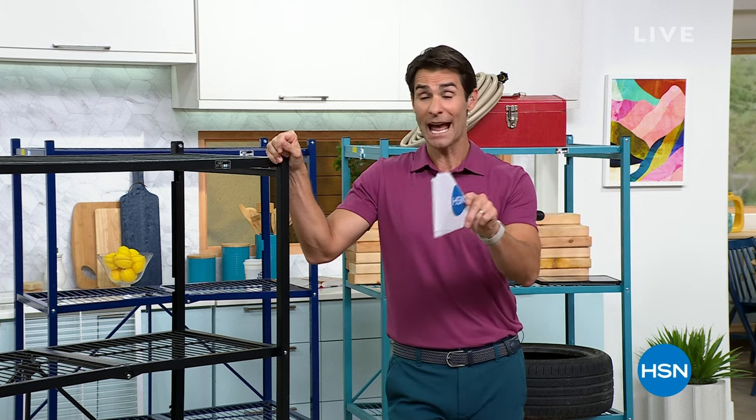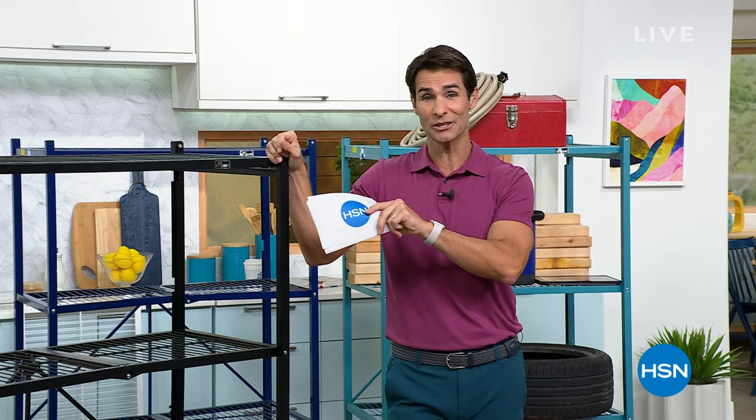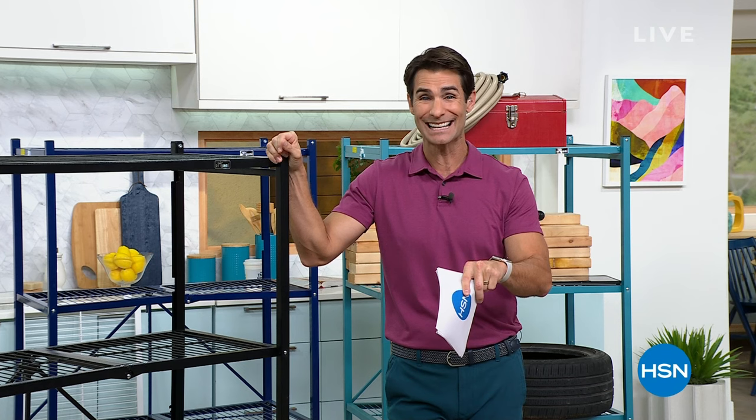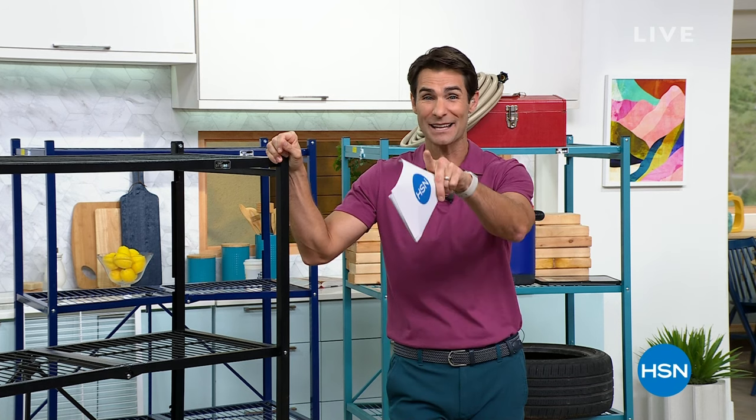We launched it last night at midnight. We were actually the very first exclusive launch here back in August and it sold out in just a couple of airings. It is the first time as of today's special. It's from Shark — it's the Mess Master.